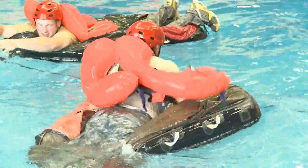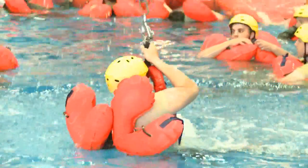As a water survival instructor, I train high-risk air crew in different procedures to keep them alive in the open ocean environment — from how to use their life raft to how to get hoisted by a helicopter.